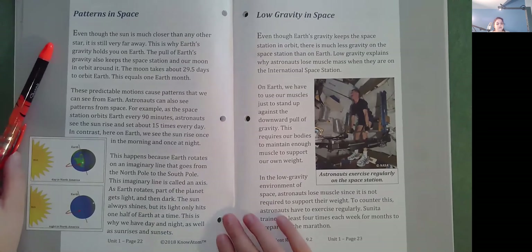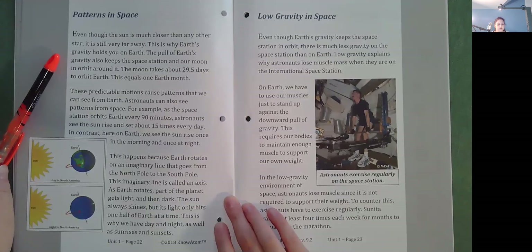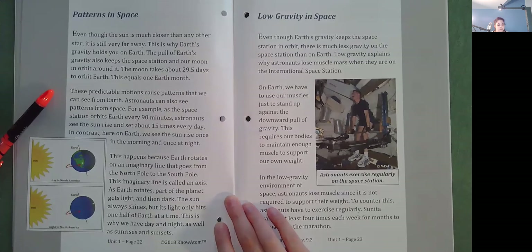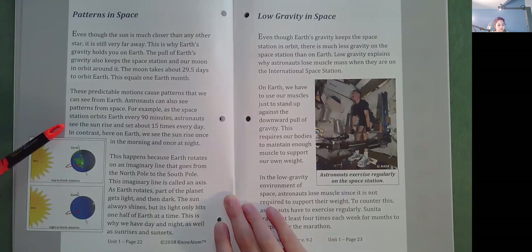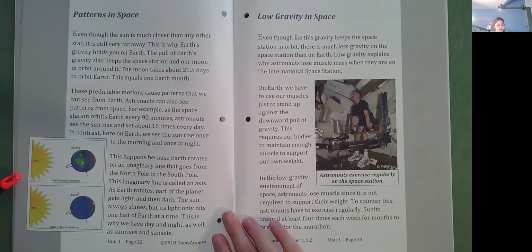Patterns in Space. Even though the Sun is much closer than any other star, it is still very far away. Earth's gravity holds you on Earth and also keeps the space station and the Moon in orbit around it. The Moon takes about 29.5 days to orbit Earth, equal to one Earth month. These predictable motions cause patterns that we can see from Earth. Astronauts can also see patterns from space — as the space station orbits Earth every 90 minutes, astronauts see the Sun rise and set about 15 times every day. Here on Earth, we see the Sun rise once and set once per day. This happens because Earth rotates on an imaginary line called an axis, going from the North Pole to the South Pole. As Earth rotates, part of the planet gets light and then dark. This is why we have day and night, as well as sunrises and sunsets.